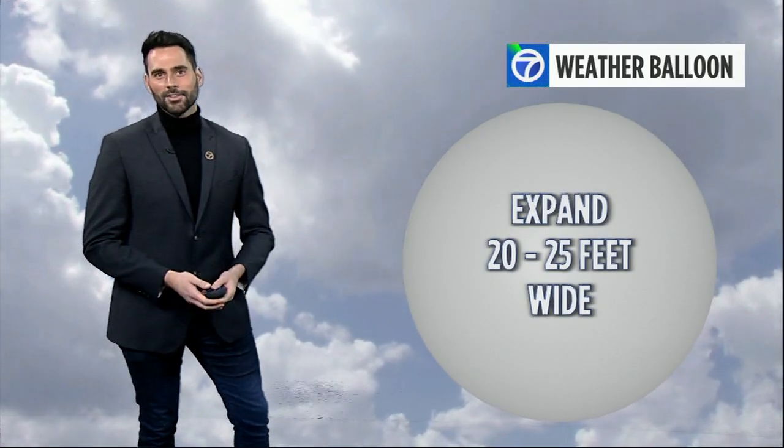When the balloon pops, the radiosonde drops back down to the earth's surface. If you find one of those instruments in your backyard, it comes with a prepaid envelope that you can mail right back to the National Weather Service. All that data the instrument collects goes into our weather models across the globe — like the ones you see right here on ABC7 — helping us tell where an atmospheric river may make landfall or where winds will blow during times of heightened fire weather.